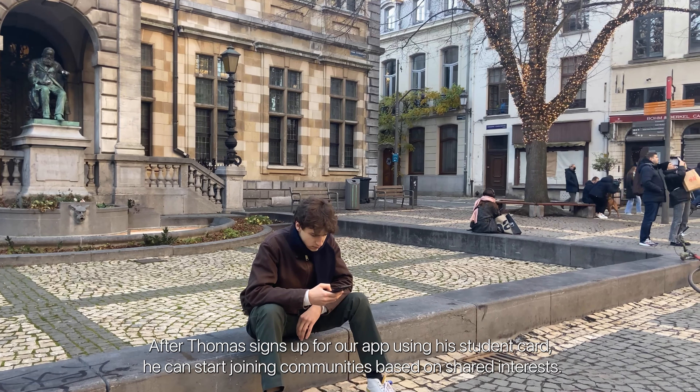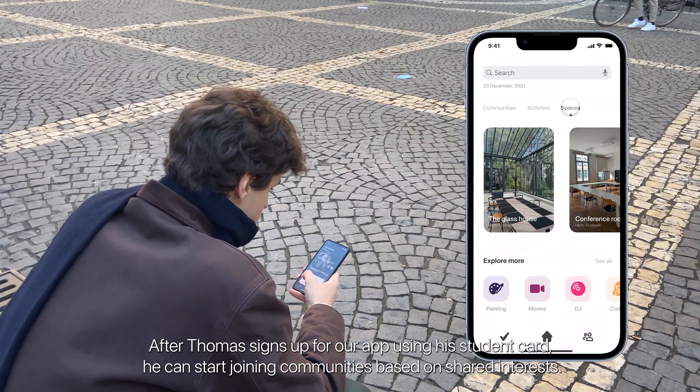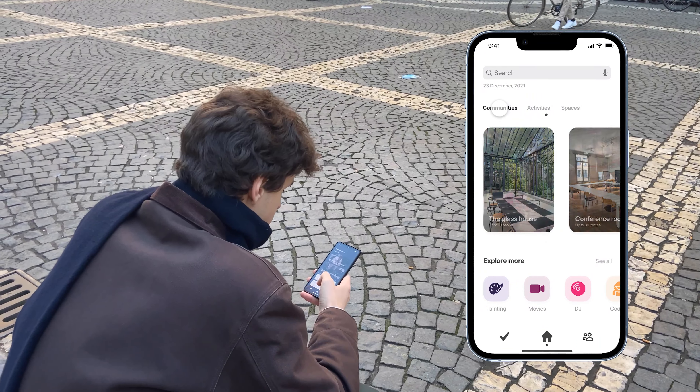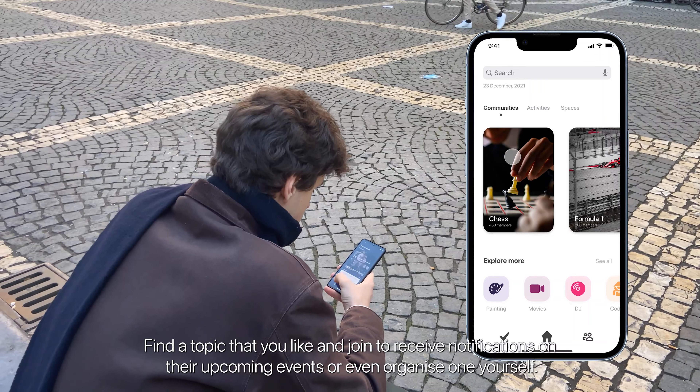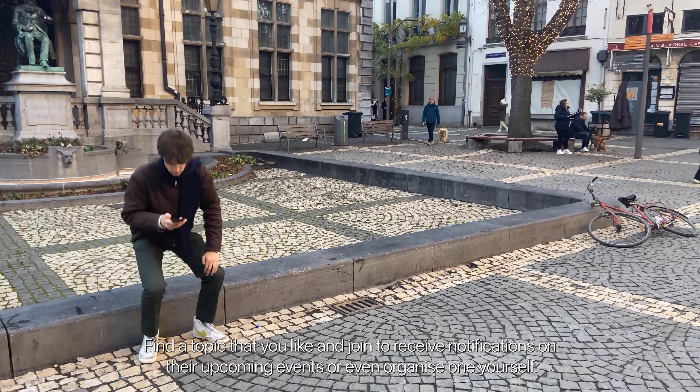After Thomas signs up for our app using his student card, he can start joining communities based on shared interests. Find a topic that you like and join to receive notifications on their upcoming events, or even organise one yourself.